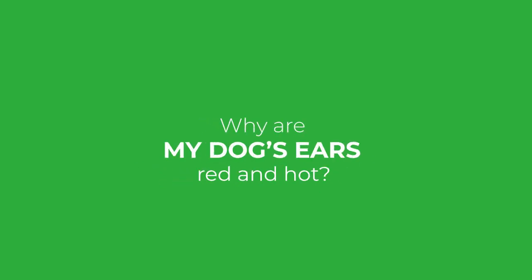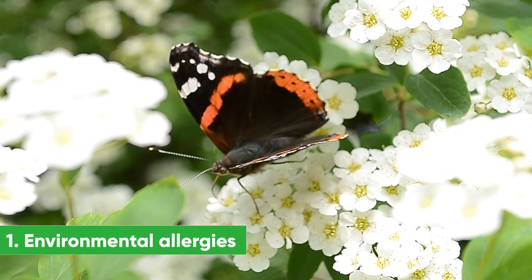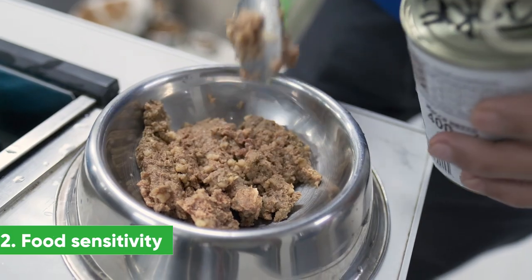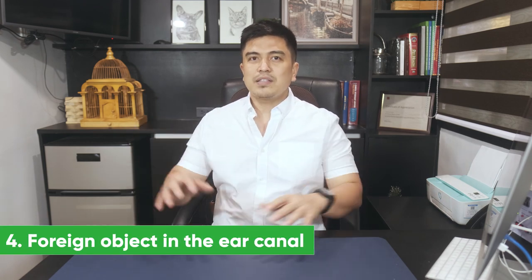Why are my dog's ears red and hot? Otitis externa is not a primary disease. When your dog's ears are red and hot, it's usually related to some other underlying problems such as: number one, environmental allergies, which is the most common cause; food sensitivity; ear mites, very common here in the Philippines even in healthy dogs; foreign object in the ear; and hypothyroidism.